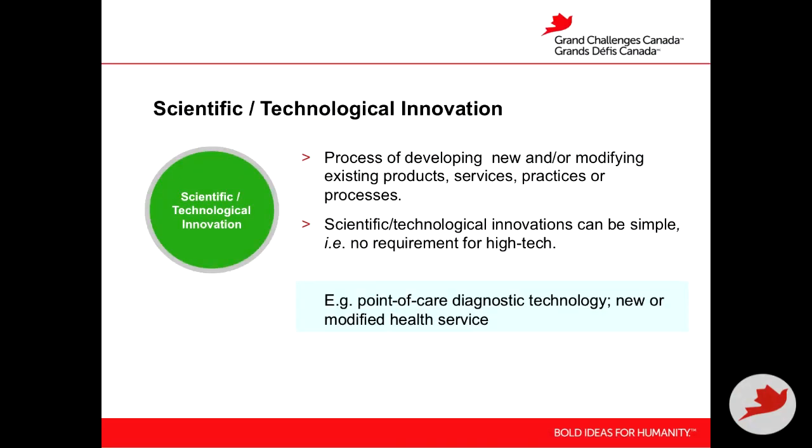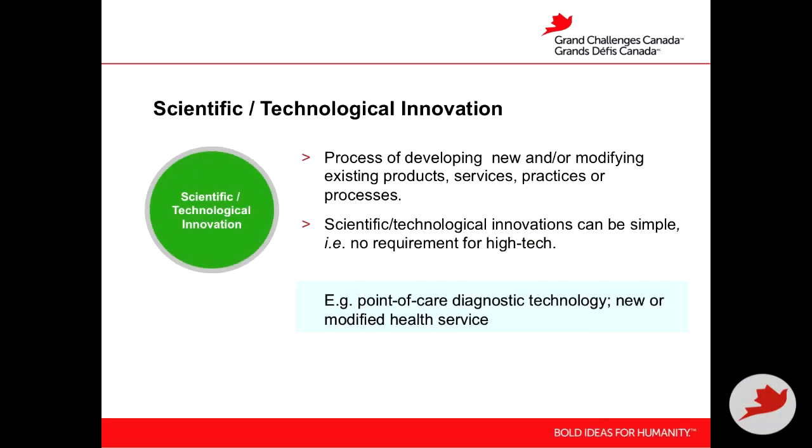Scientific and technological innovation is really the process of developing new or modifying existing products, services, and practices. This is the part that involves the evidence, and it can be simple — it doesn't have to be high-tech. Something very technical might be a point-of-care diagnostic technology you're developing, or it might be a new practice, like a health service you're delivering because you're building the scientific evidence behind it.